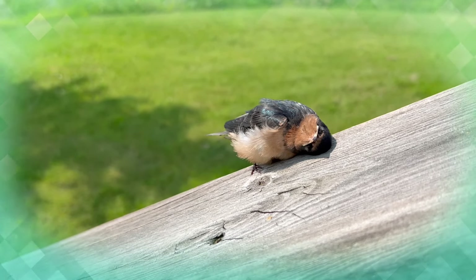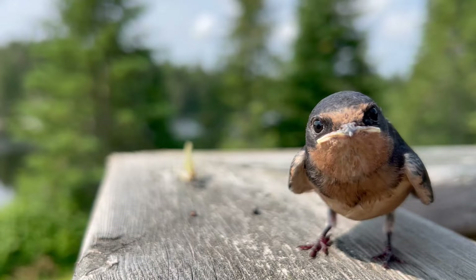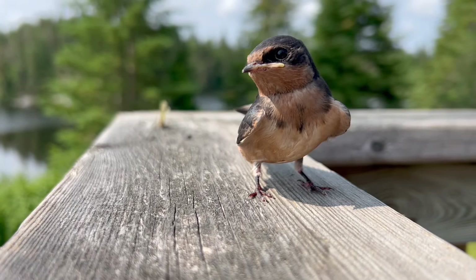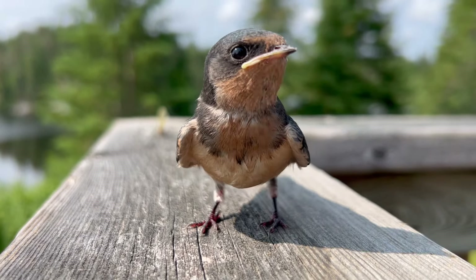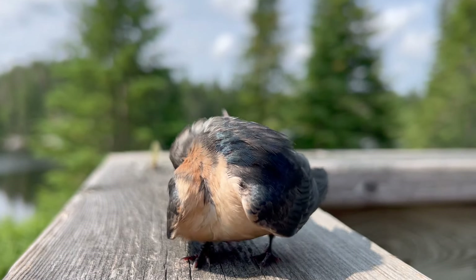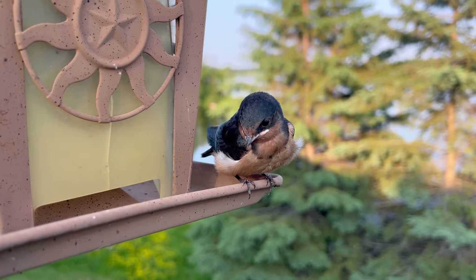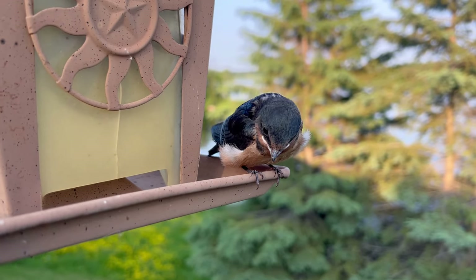His eyes are closed. You're a goofy little bird. Jeffrey, you don't eat bird seed. You're not that type of bird.